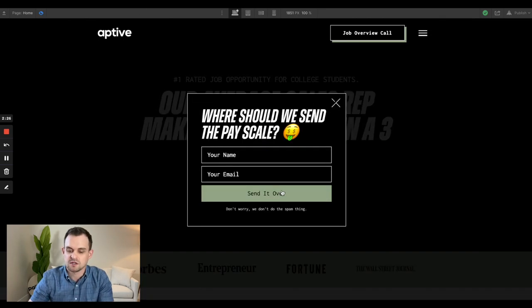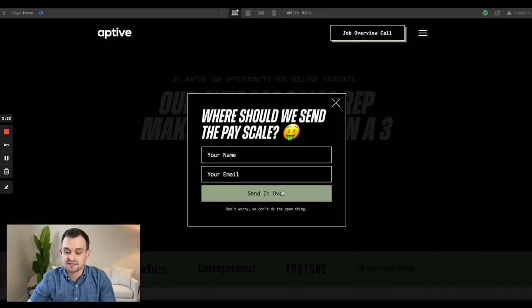Immediately you've got a button that says 'See the Pay Scale.' As I put this in preview mode, once you click that, it has a pop-up that says 'Where should we send your pay scale?' So again, a really simple lead gen tactic for people to download the pay scale and see exactly how much they're going to make, but it does even more than that.